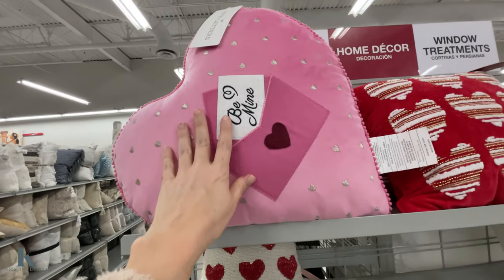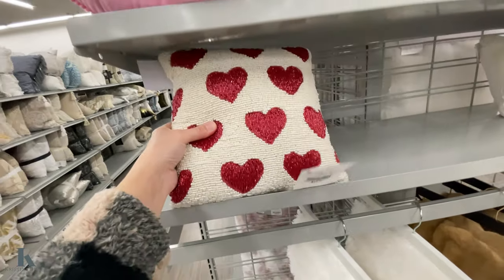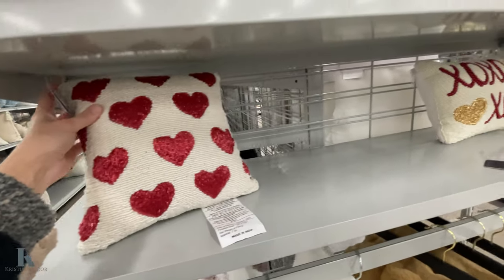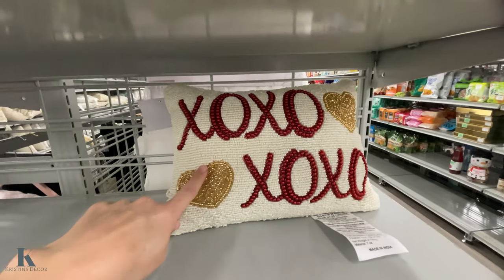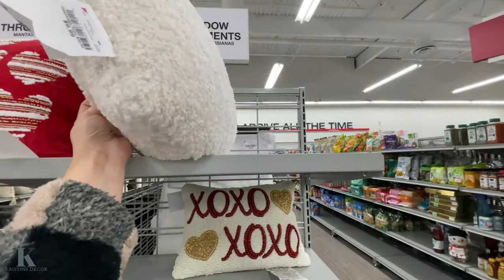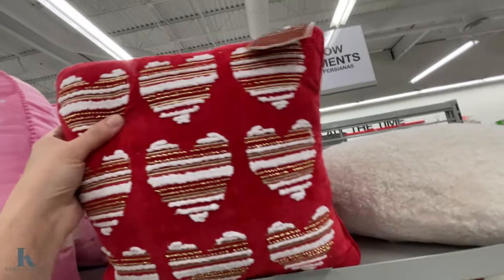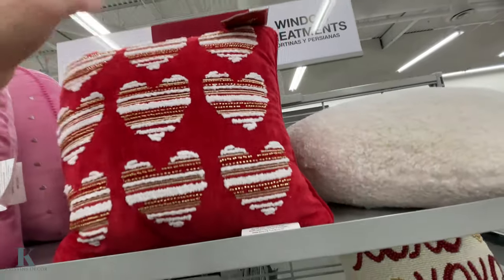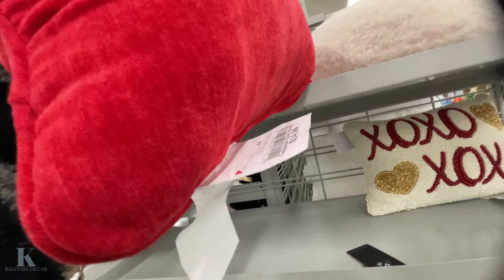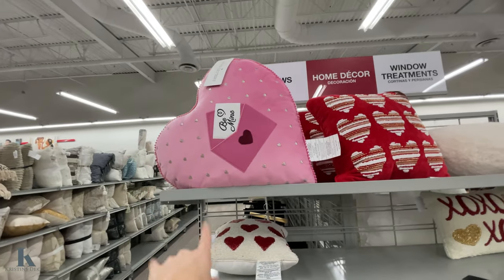Fun pillows — this one is so nice and big, it's only $12.99. This one is all made with beads, that is really cute, and that's $12.99 as well. We have the XOXO. And we got the soft plushy one — this one's $10. This red heart one — that one's $15. I think my favorite is the Be Mine, it's really cute.